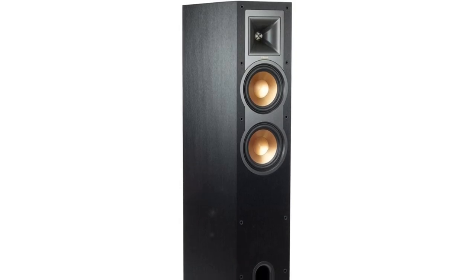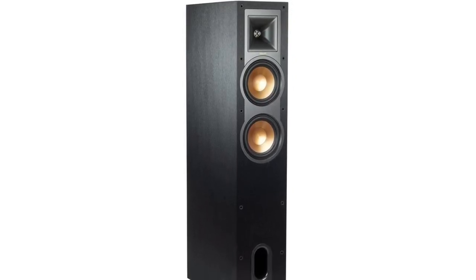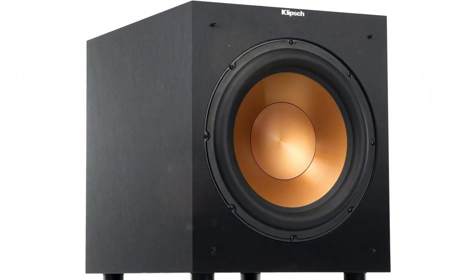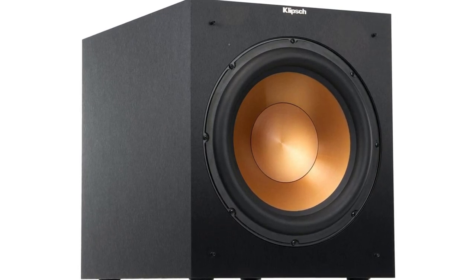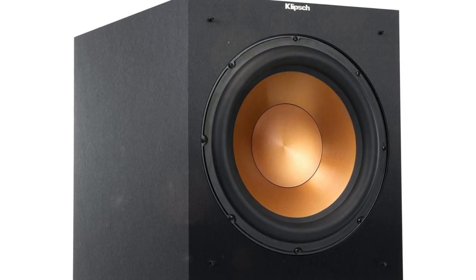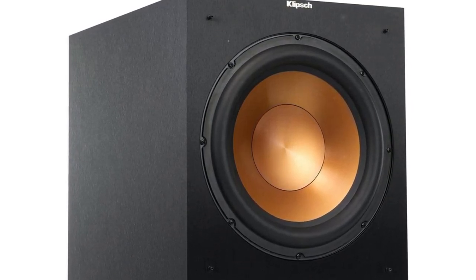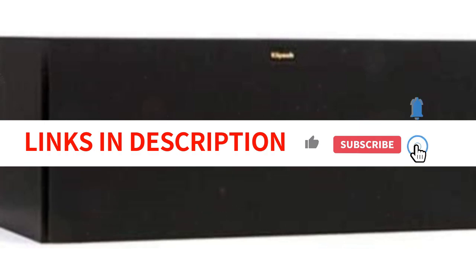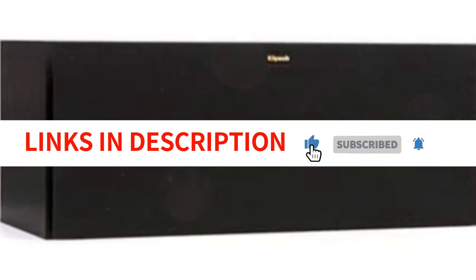The system is completed by a Klipsch Reference Arc 52C Center Channel Speaker, Arc 12SW Subwoofer, and two R-14 Bookshelf Speakers. Klipsch Tractrix Horn Technology produces better high-end sound with less room reflection. You can expect room-filling sound from the 12-inch subwoofer and the overall speaker size, and the distinctive black and copper color scheme looks great in any space. A 5-year Klipsch warranty ensures durability, though a 7.1 or 7.2 channel AV receiver is required since these are passive speakers.